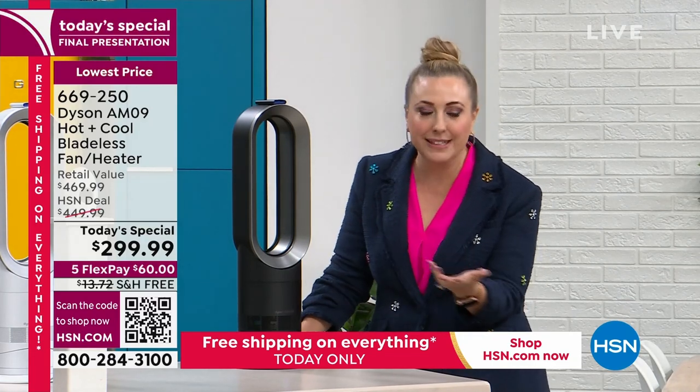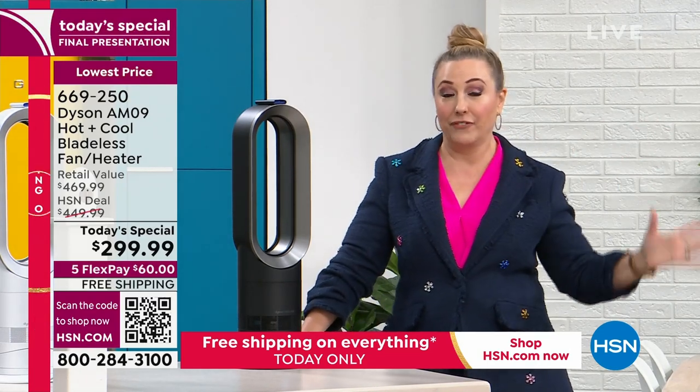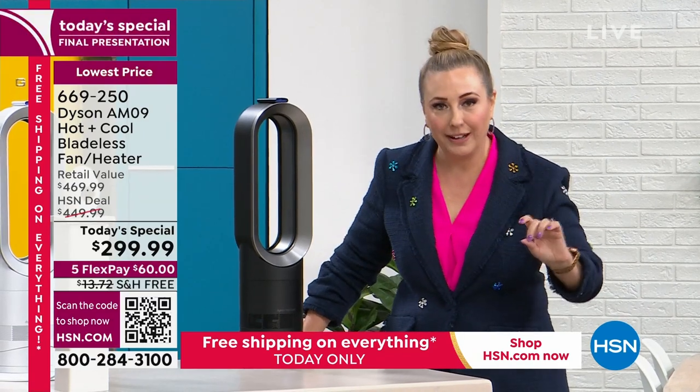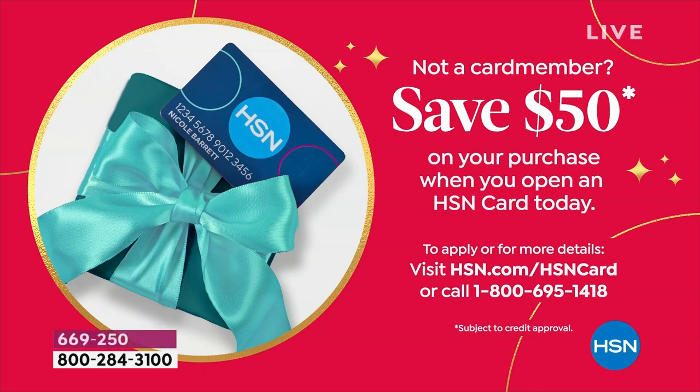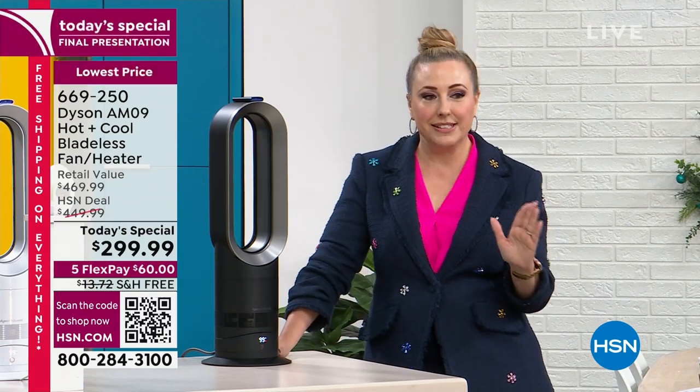We're doing free shipping and handling on everything until midnight, five flex pay on everything until midnight. We're also doing a $50 coupon — the largest coupon in the history of HSN — when you open an HSN card. No annual fee. You can apply at hsn.com by searching 'HSN card' or calling 1-800-695-1418.